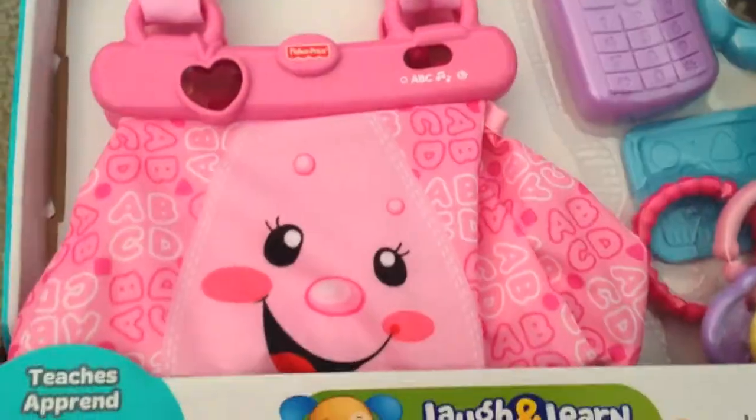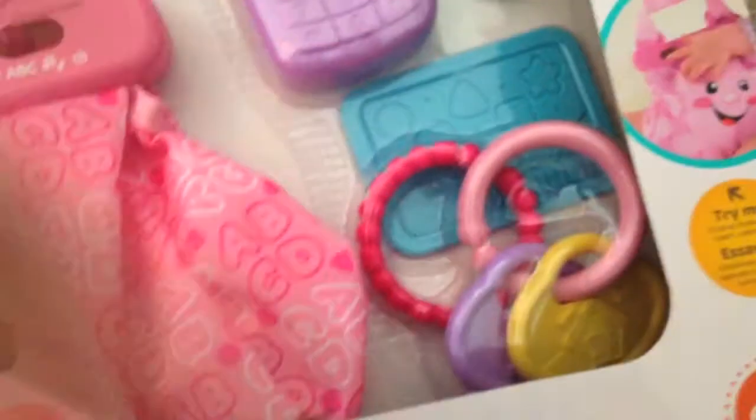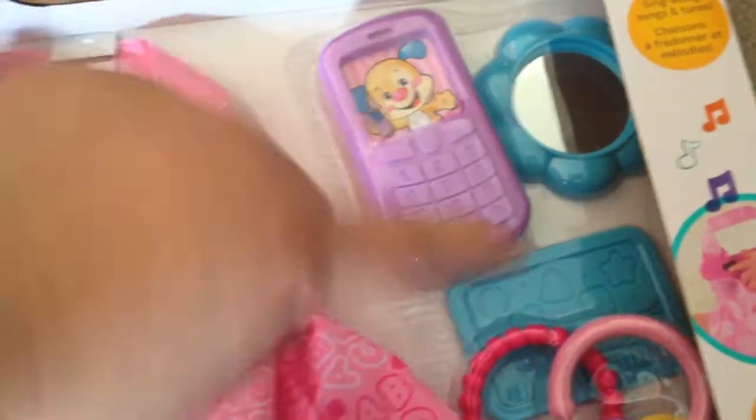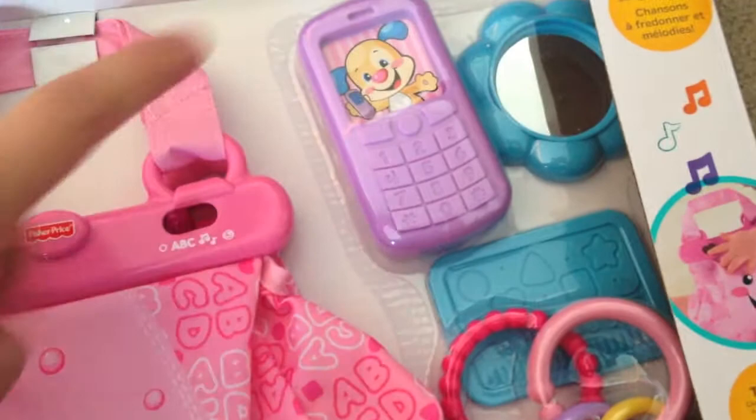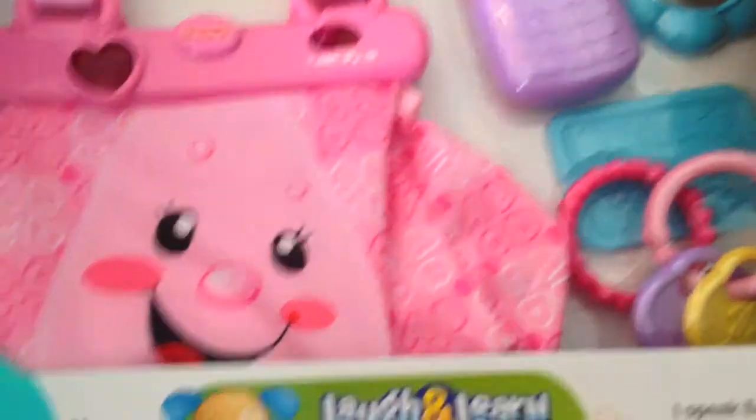This one just has a cute little purse that sings when you open it and you press that little heart. She's got her keys right here, a little bracelet, a credit card, a cell phone, and a little mirror to go in her purse. It is so cute.